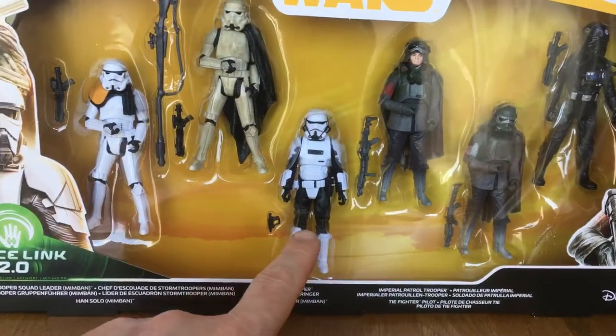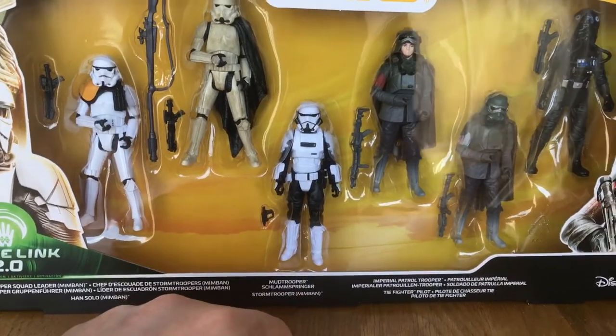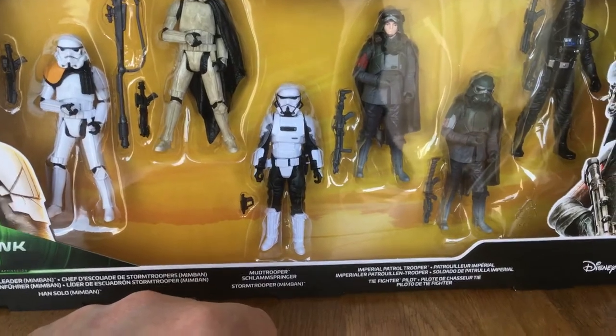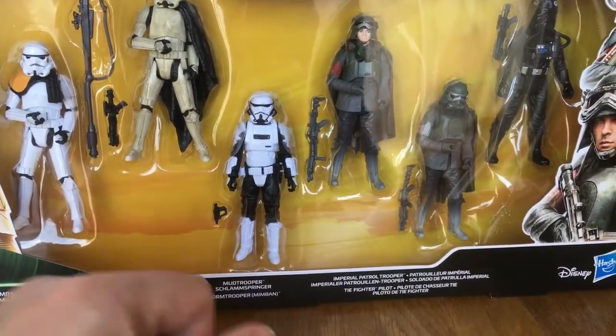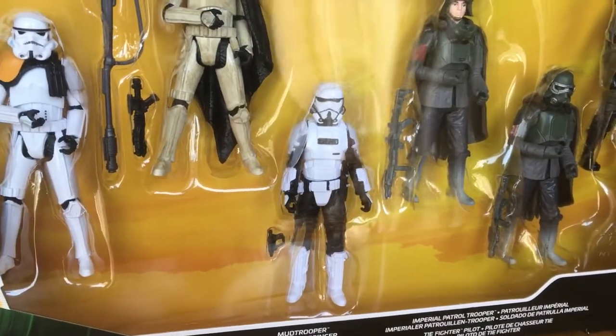Shame they just didn't bring this vehicle out for this character - I love that thing, they're really cool. So different - square and boxy.